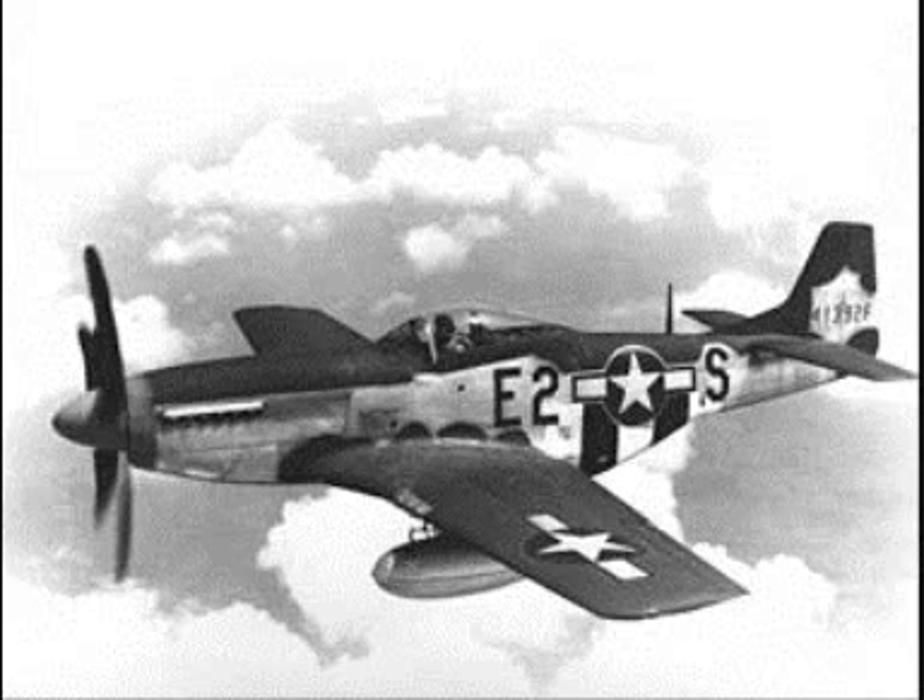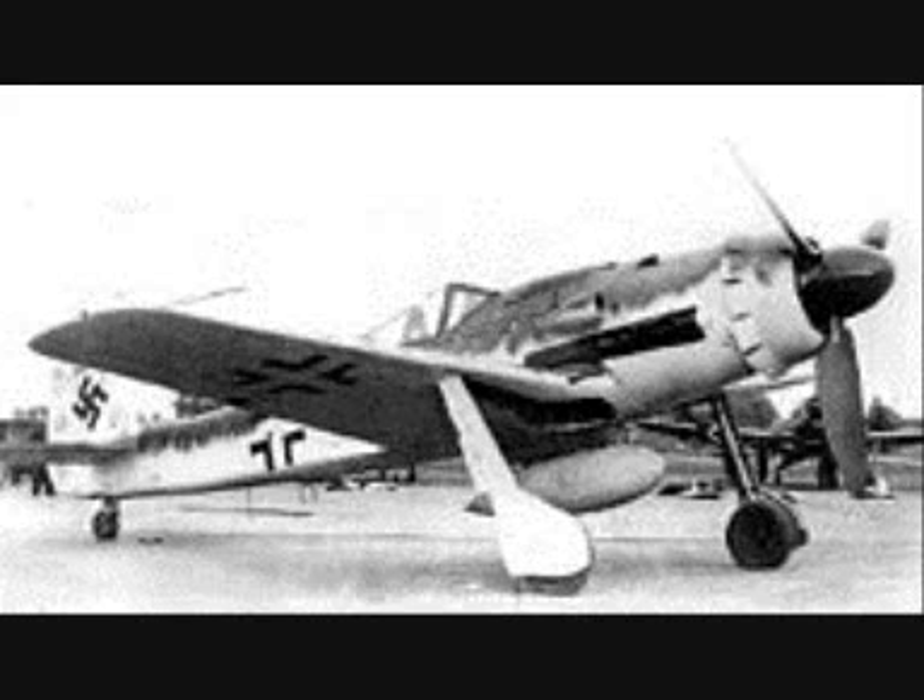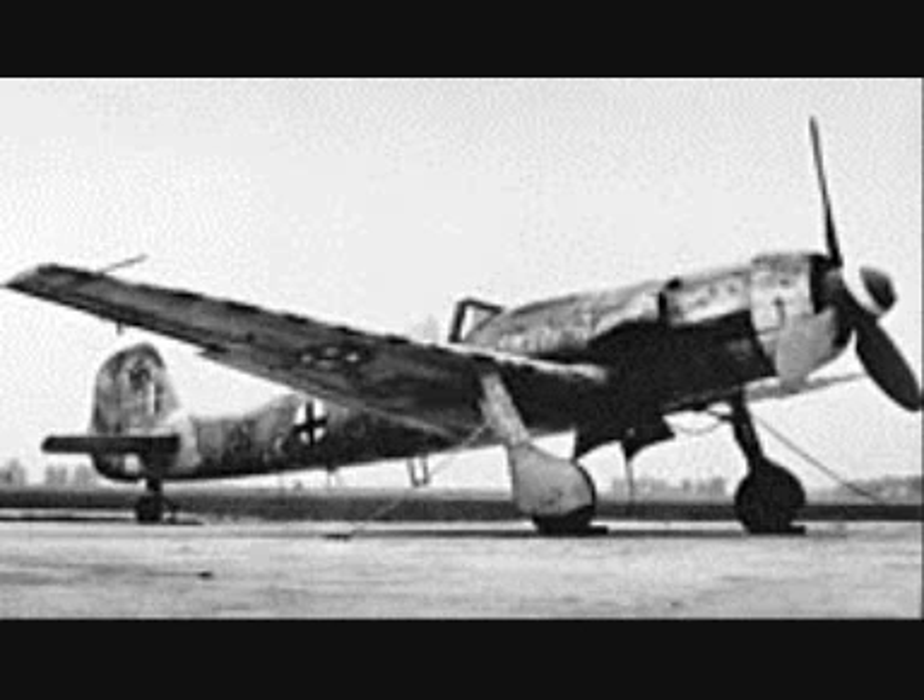The Luftwaffe countered by installing extensive flak arrays of anti-aircraft guns along the approach lines to protect the Me 262s from the ground, and by providing top cover during the jets' takeoff and landing with the most advanced Luftwaffe single-engined fighters — the Focke-Wulf FW-190D and the Focke-Wulf TA-152H.